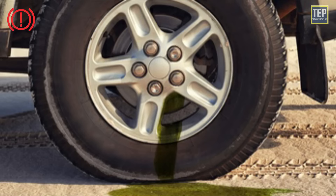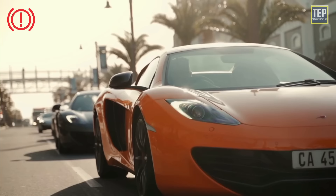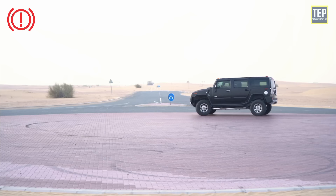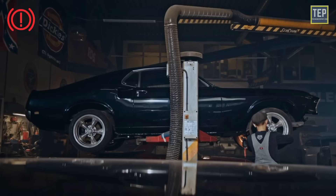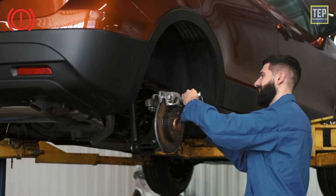If the brake warning light comes on while you are in traffic or driving, don't panic — your vehicle has more than one hydraulic braking system. While it may take a little longer to come to a complete stop, safely pull over and have your vehicle towed to a trusted mechanic. Brakes are the most important safety feature on your vehicle, so you should not drive your car if your brakes are not working properly.